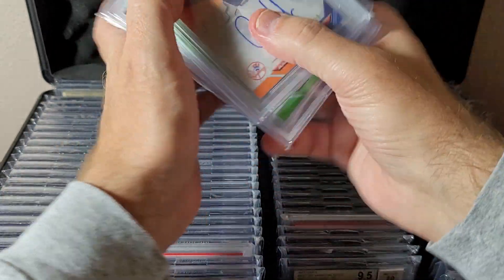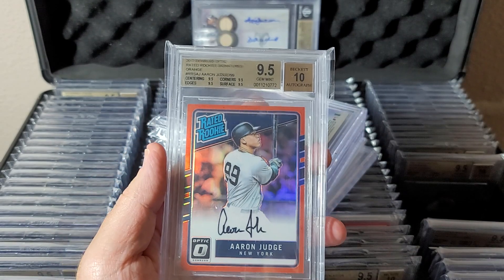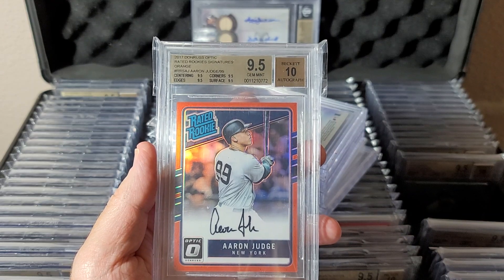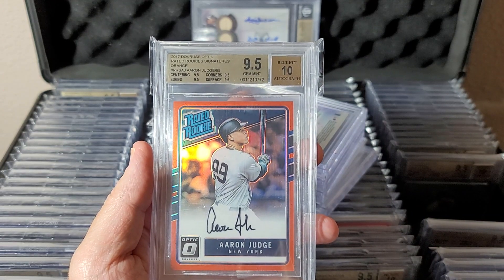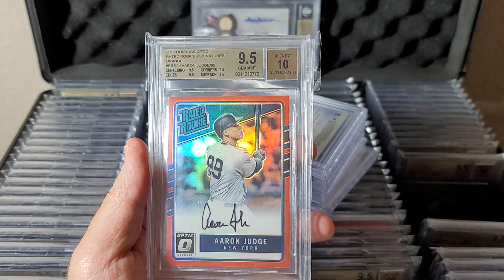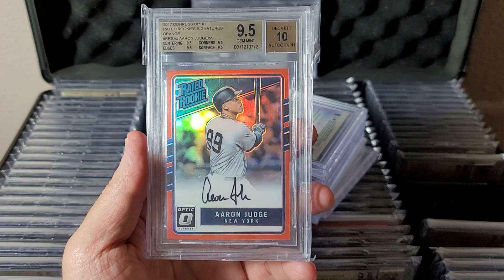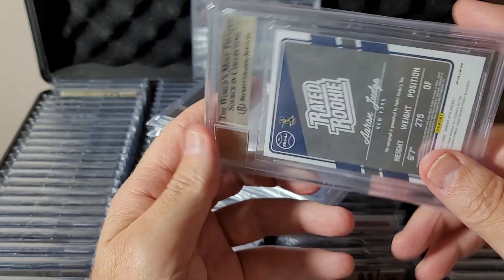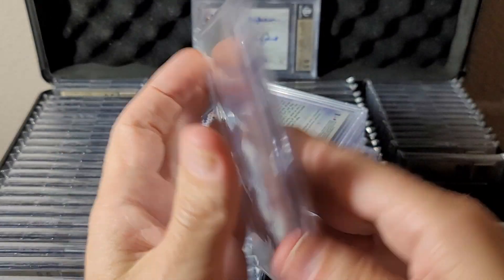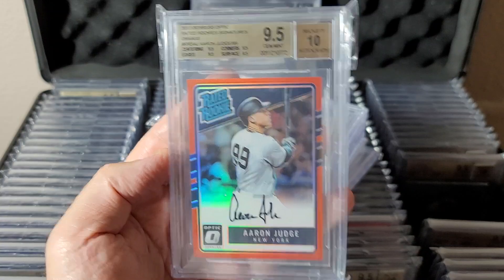We're getting to some of the bigger ones in row 4. This is my only Donruss Optic Rated Rookies — I figured if I was going to pick one up I'd go after a regular orange. The oranges are numbered to 99, and this is a gem orange to 99 with a nice auto right in the middle.